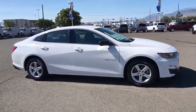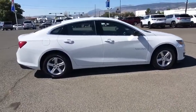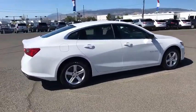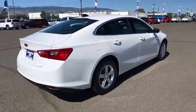Steering wheel audio controls, anti-lock braking system, traction control, stability control, keyless entry, backup camera, Bluetooth, adjustable steering wheel, keyless start, four-wheel disc brakes.